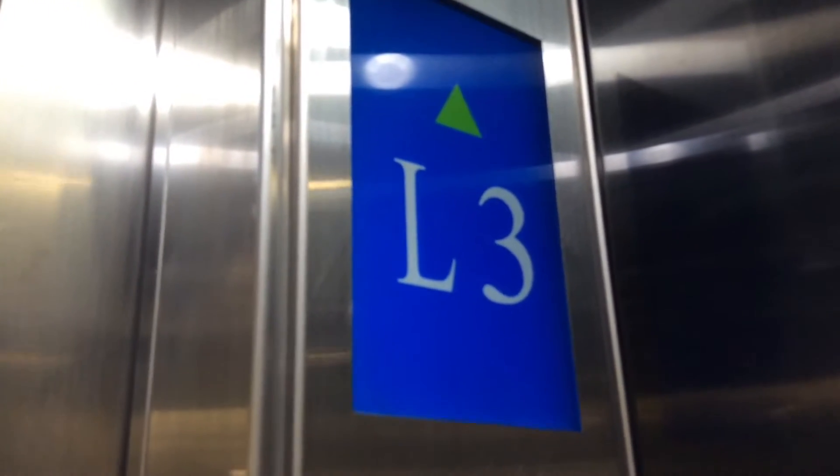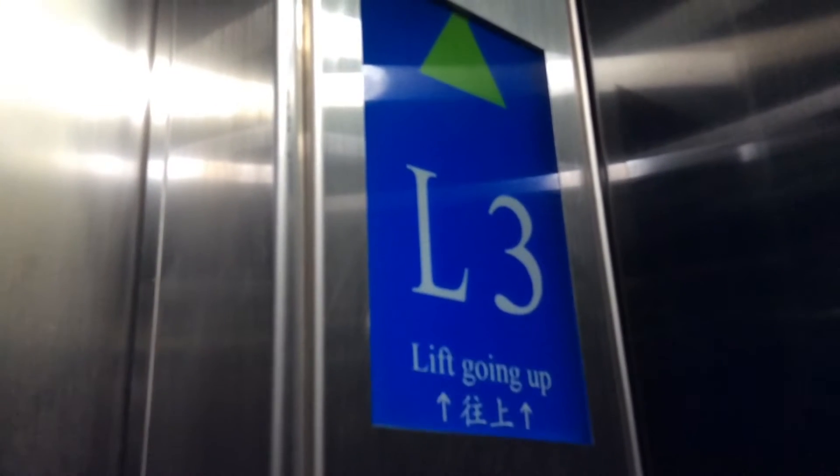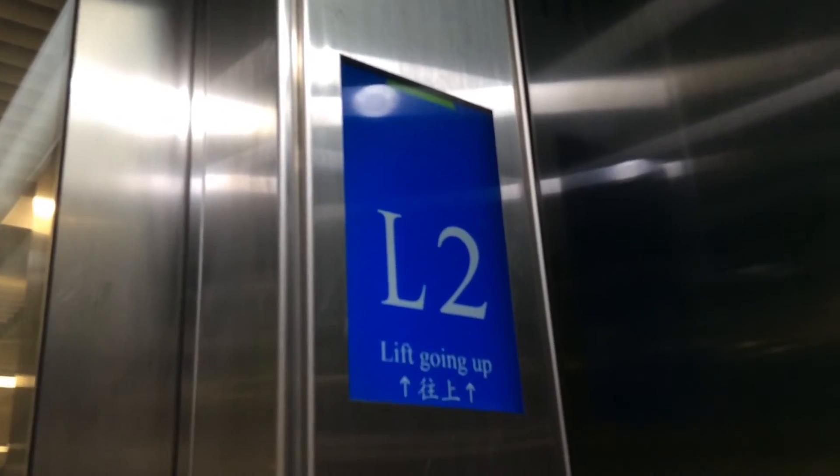Wong San, lift going up. Wang Xiang. Dai Tong. It's a new beginning.